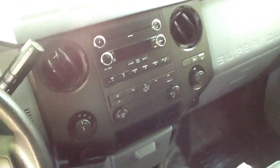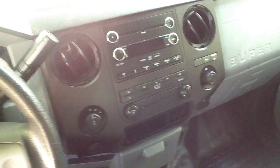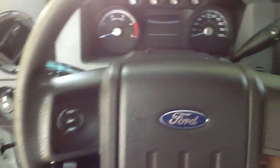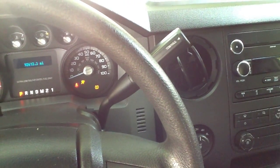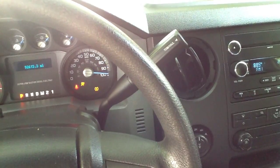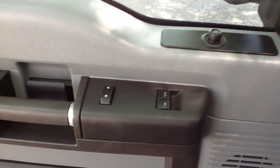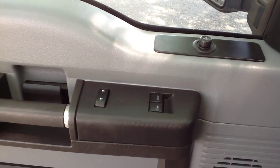Nice MP3 stereo, cruise control of course, showing 92,000 miles on it. Power windows, power door locks, power side view mirrors. The interior is in really nice shape.